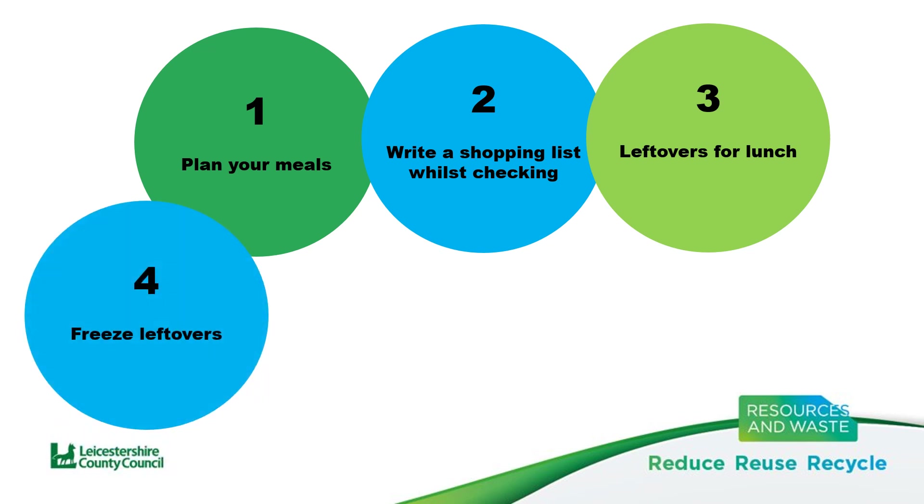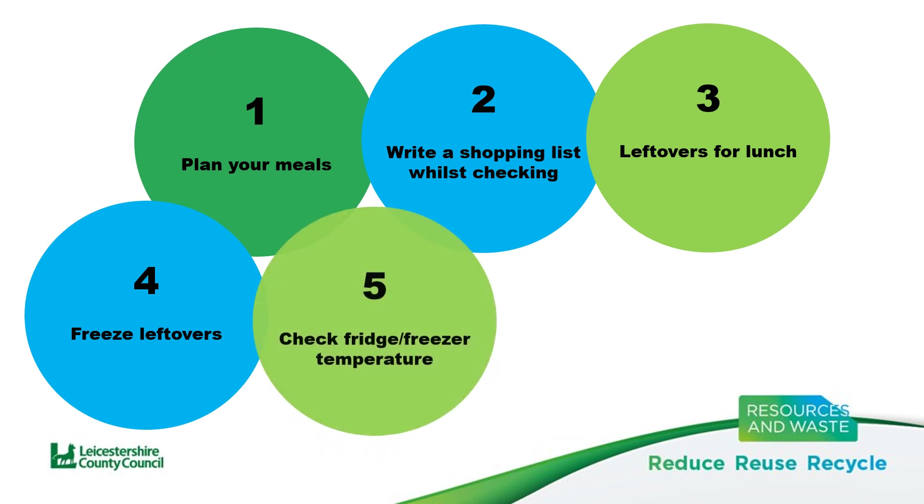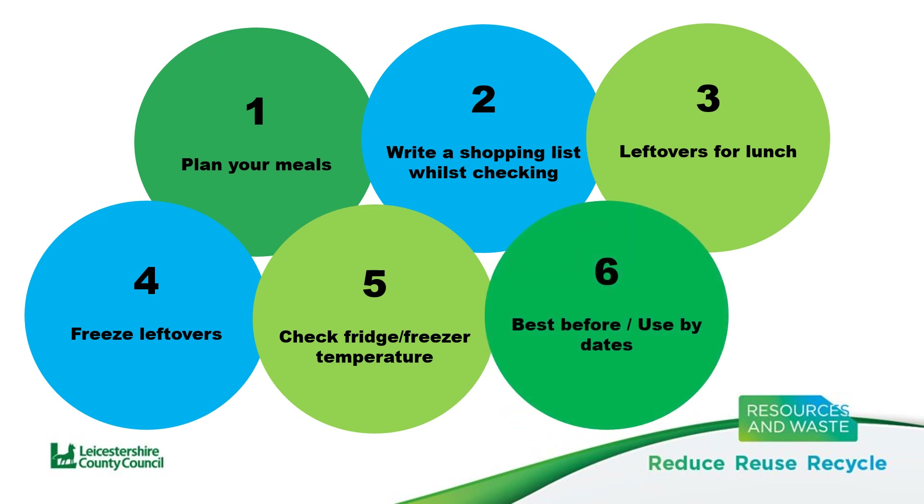Reducing food waste at home can also be done by making sure food is being stored correctly. Checking fridge and freezer temperatures are correct is important, as well as being aware of the difference between use-by dates and best-before dates. Best-before dates are about the quality of food, whilst use-by dates are about the safety.